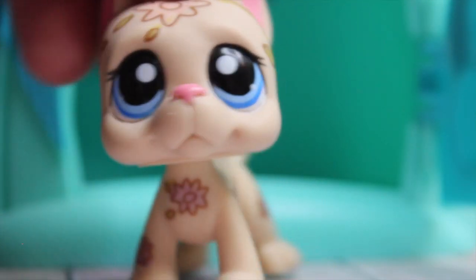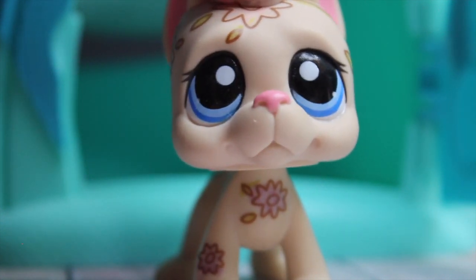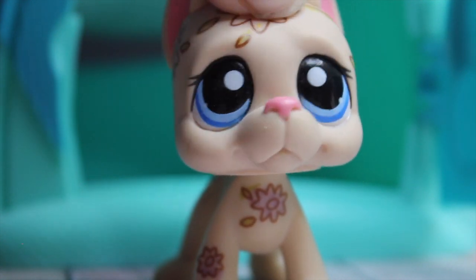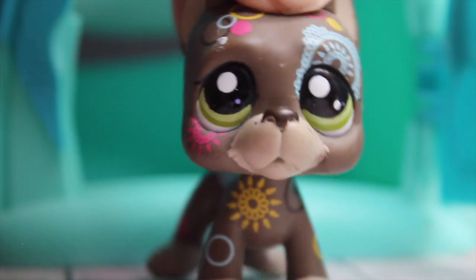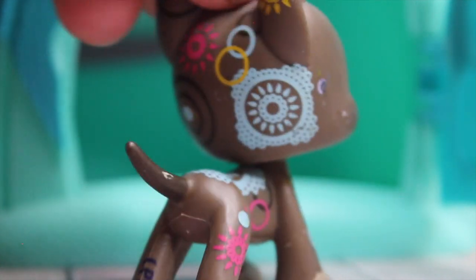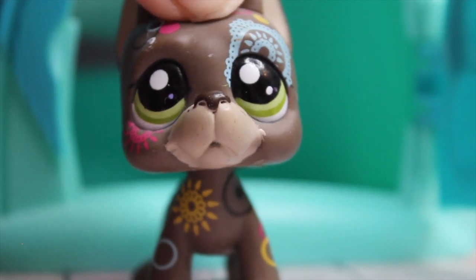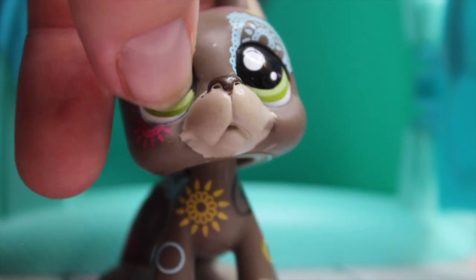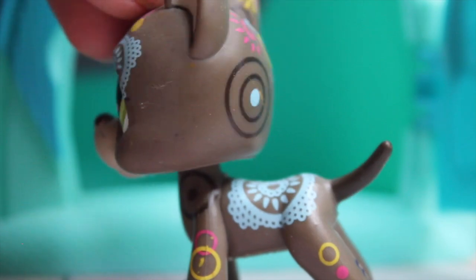Next we have this cute Great Dane — I actually love taking photography with it. I will be posting some photos on my Instagram at lpstalkback_official. I don't remember this one's number but she's super cute. Next we have this tattoo Great Dane, and he's actually one of my first ever LPS. He's very cute and in pretty good condition — just has a little bit of issues but I still love him regardless.